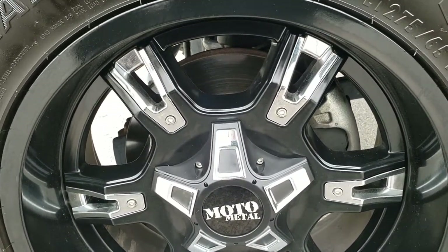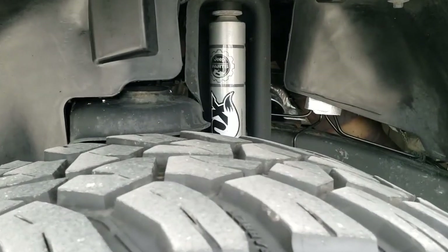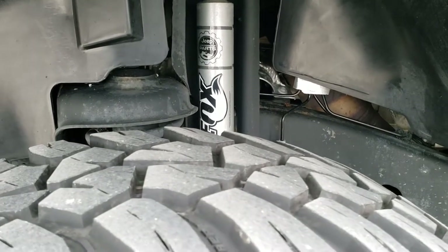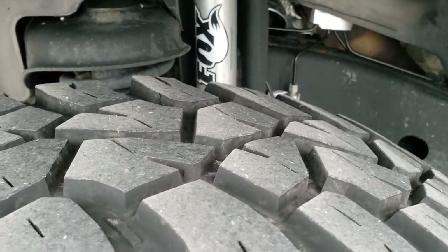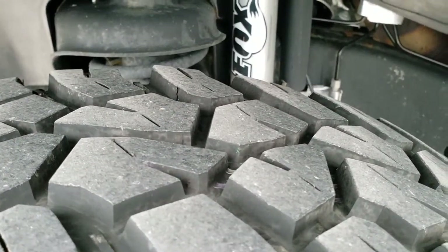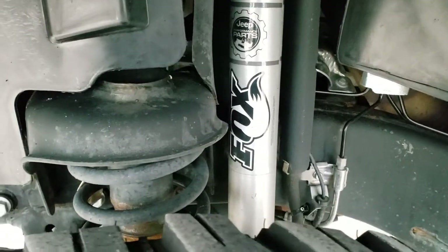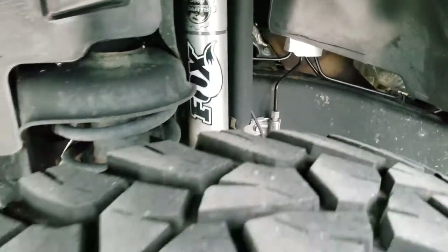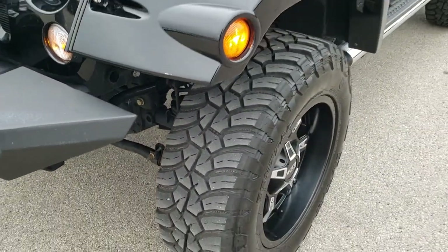Moto Metal painted and chromed-out alloy rims. General Grabber tires, LT275 65R18s, and they have right around half to 70% of the tread left. It has a Fox shock suspension with a little bit of a lift kit on there.